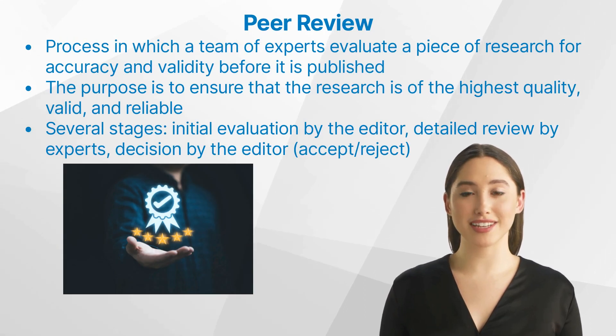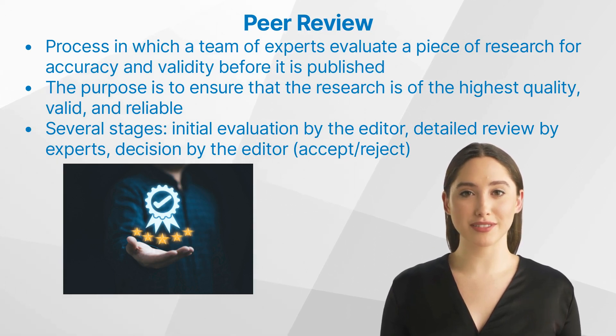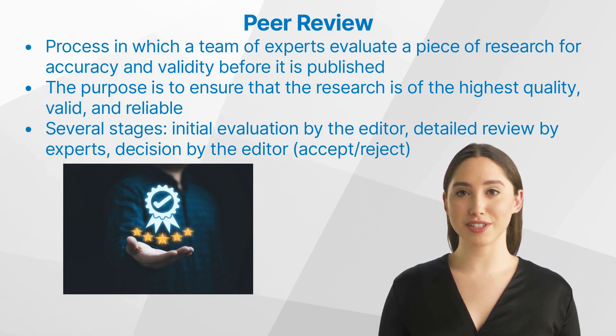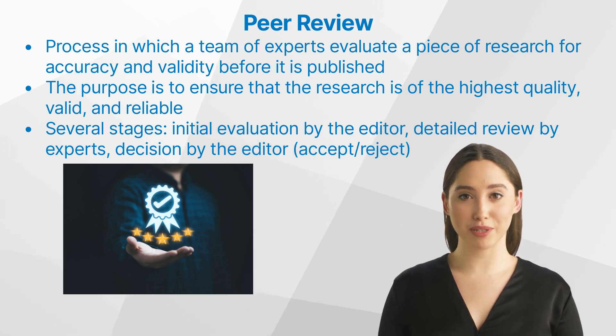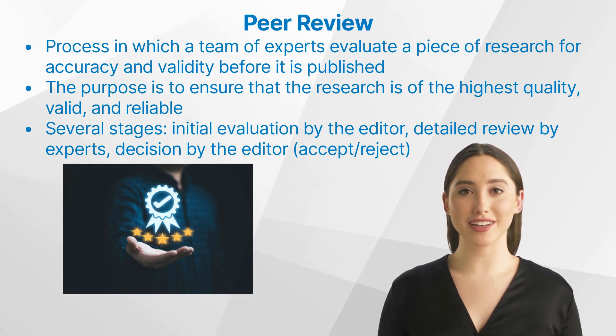Peer review is a process in which a team of experts evaluate a piece of research for accuracy and validity before it is published. The purpose of peer review is to ensure that the research is of the highest quality, valid, and reliable before being released to the public. The peer review process typically consists of several stages, such as an initial evaluation by the editor, a detailed review by experts in the field, and finally a decision by the editor on whether to accept or reject the research.